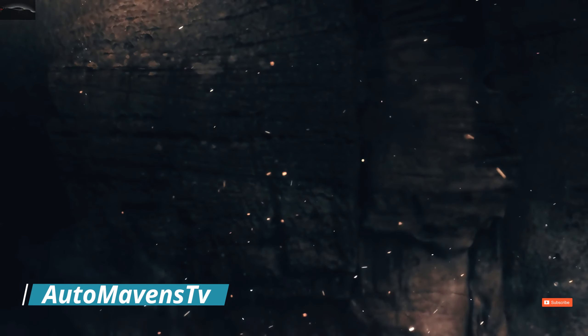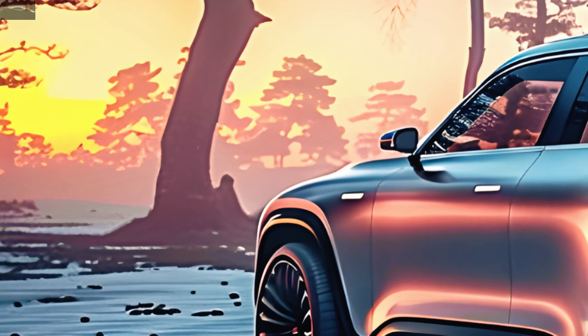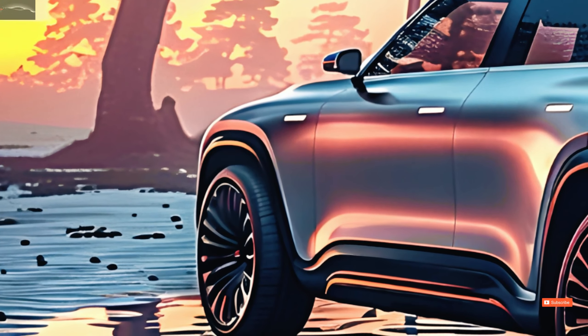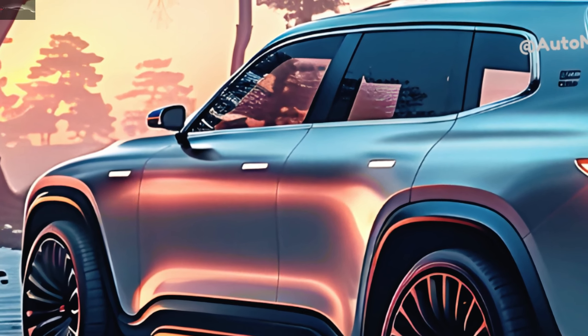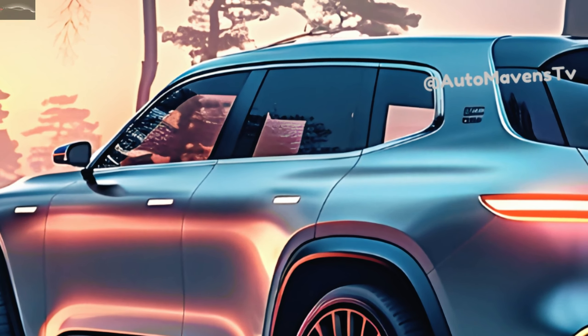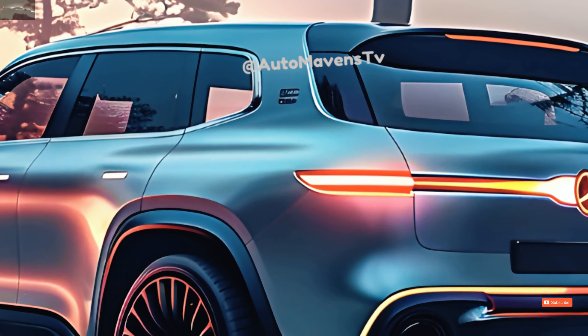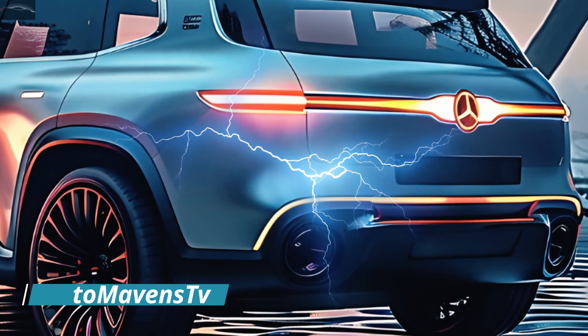Welcome back to AutoMavis TV. Prepare yourself for the off-road adventures of the future with the 2025 Mercedes-Benz EQG — where modern technology meets classic good looks in this electric SUV. The EQG is a highly anticipated expansion to the EQ product range, set to be released in 2024.